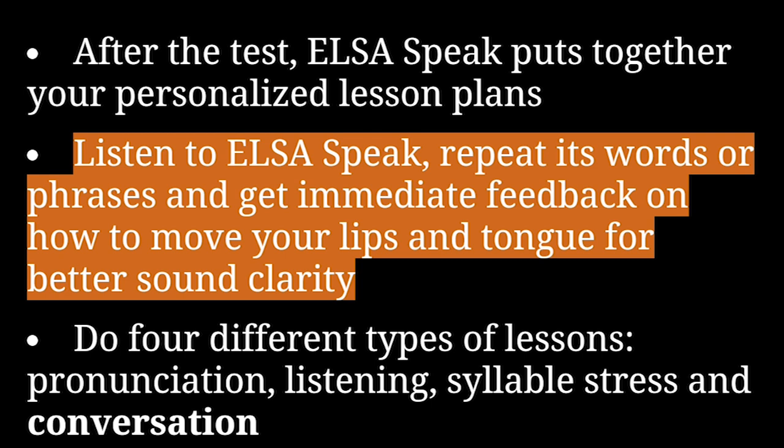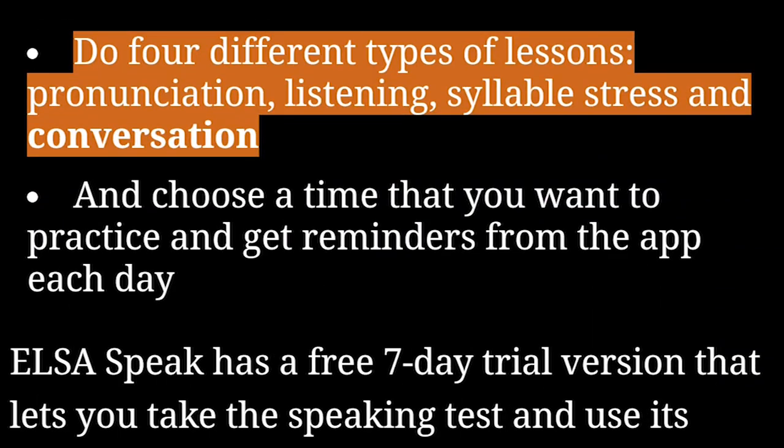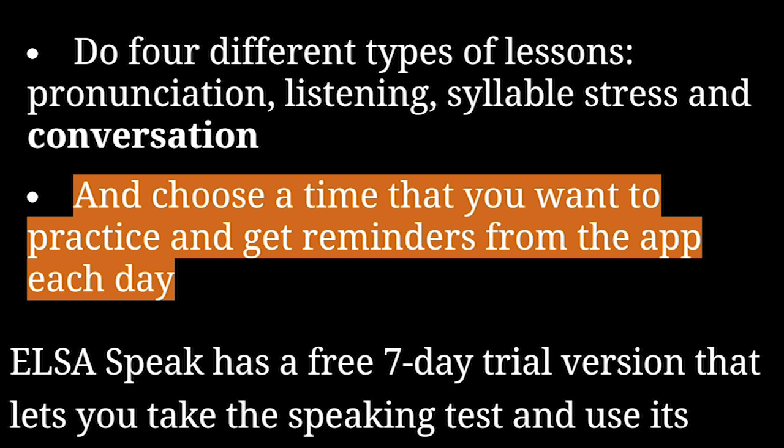Listen to Elsa Speak, repeat its words or phrases, and get immediate feedback on how to move your lips and tongue for better sound clarity. Do four different types of lessons: pronunciation, listening, syllable stress, and conversation. And choose a time that you want to practice and get reminders from the app each day.